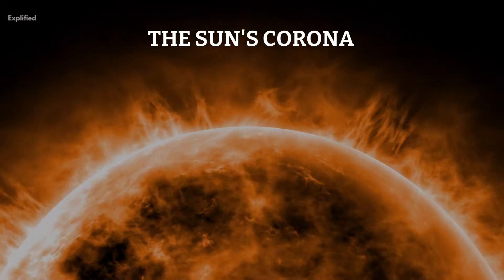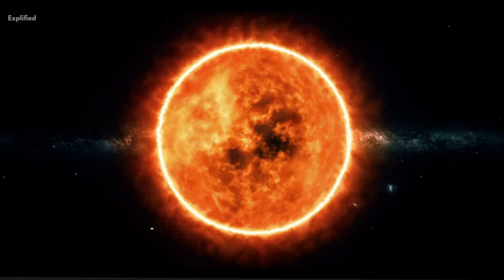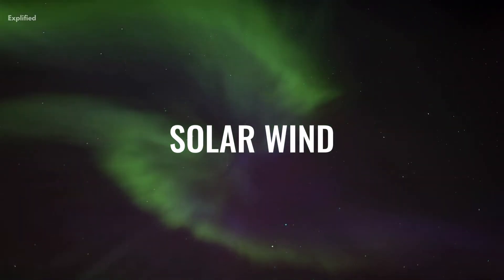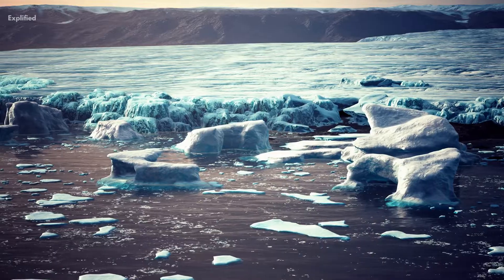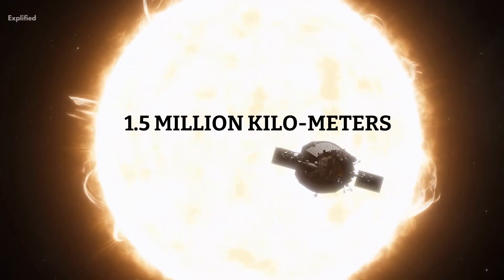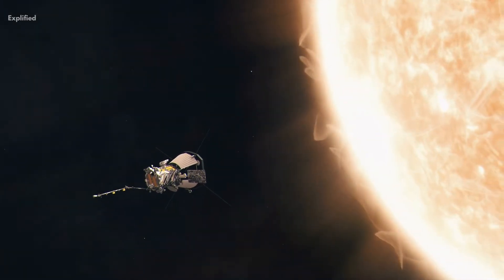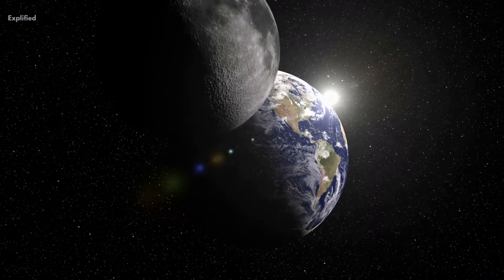The mission's primary objective is to study the sun's corona, which is the outermost layer of the sun's atmosphere. The corona is an essential area to study as it is the source of the solar wind, which has a significant impact on the earth's environment and climate. The Aditya L1 mission will be placed at the L1 point, located approximately 1.5 million kilometers from the earth.